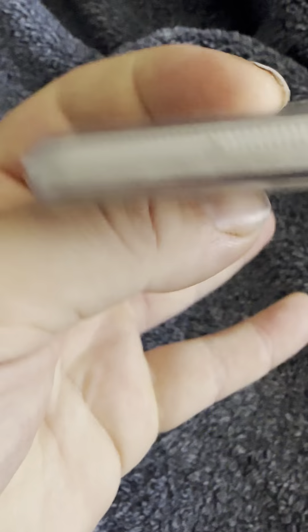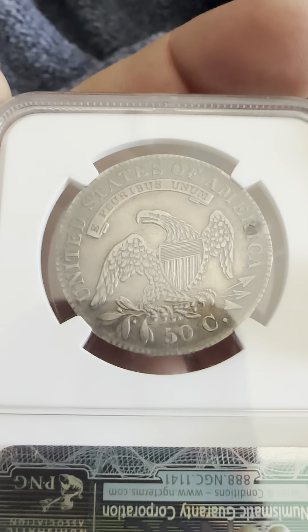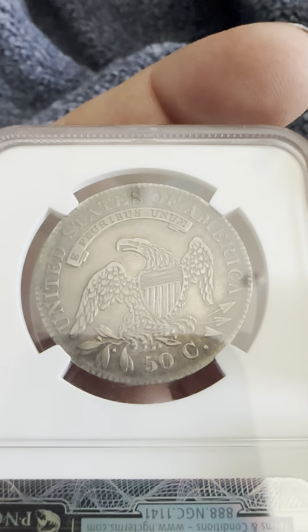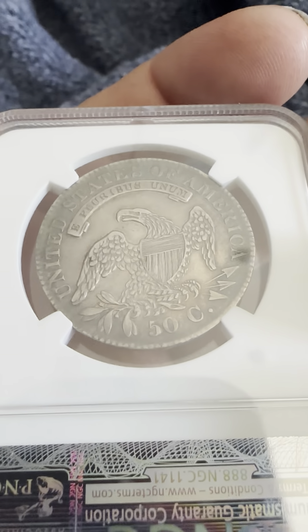That's the obverse, and then the reverse — of course we have United States of America, the E Pluribus Unum banner, eagle with a shield dead center. The eagle is clutching the olive branch and defined arrows, and 50C for 50 cents.